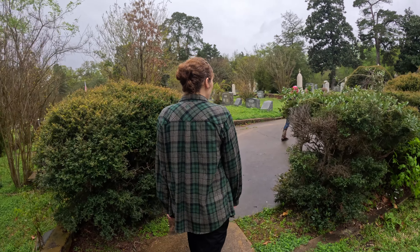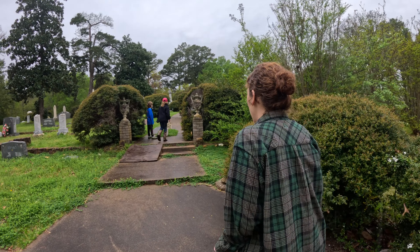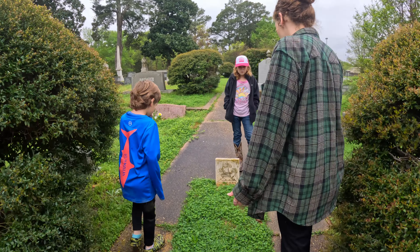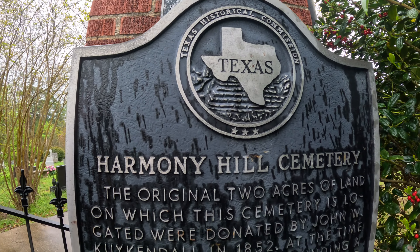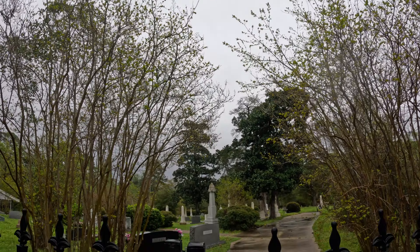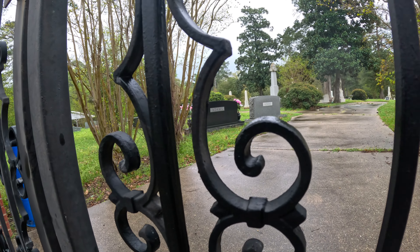Well, this was a nice little cemetery, kind of nestled off by the Martin Creek State Park over here in Tatum. And I thought we might check this out. Look at this — what in the world? That is so crazy, just right here in the walkway. I didn't see this one a minute ago. That is beautiful. Thanks for stopping by, guys. Until next time — bye!